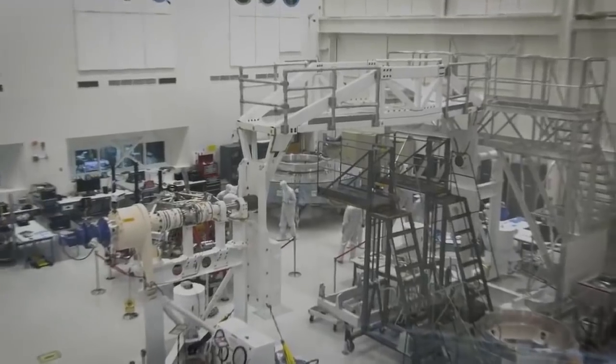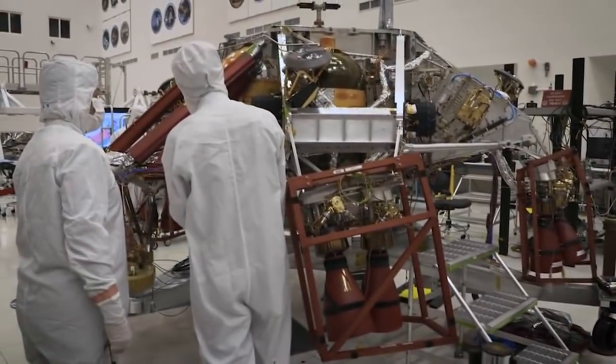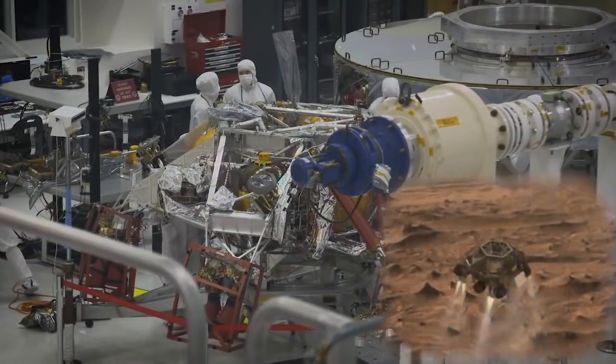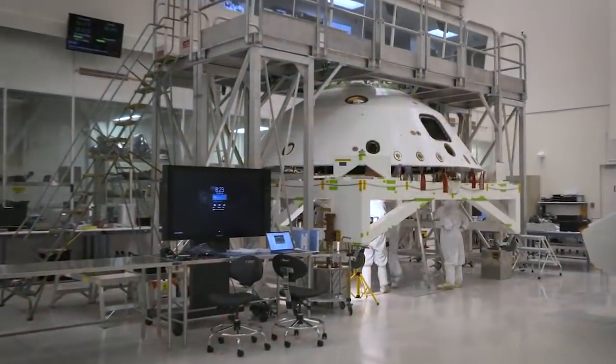To the far left, you can see the cruise stage. The cruise stage is the part that gets us to Mars. Then next to the cruise stage, you see our descent stage. The descent stage does our power descent when we're landing on Mars. It is inside of something we call the air shell, which you can see over here.